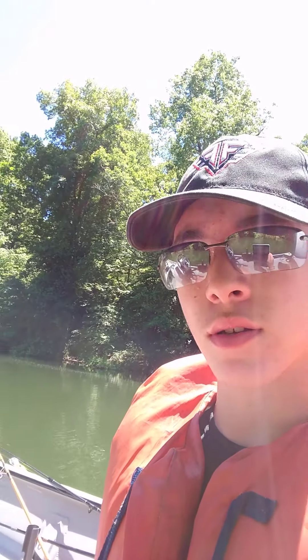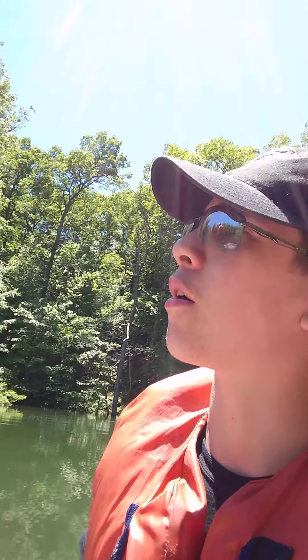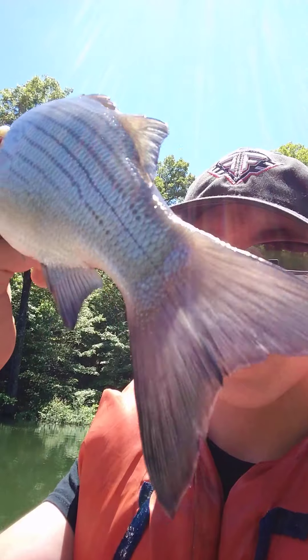Hey guys, welcome to vlog number one. We're out here on Bull Shoals Lake, as you can see. It's a beautiful place — it's actually a creek that's been flooded for probably about a week, and I already caught a striper.